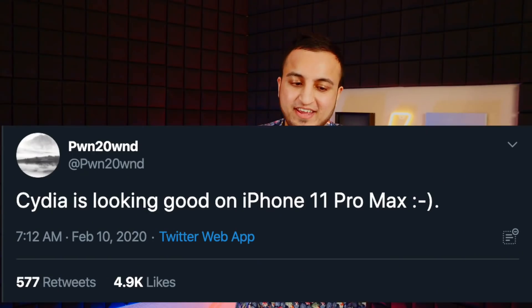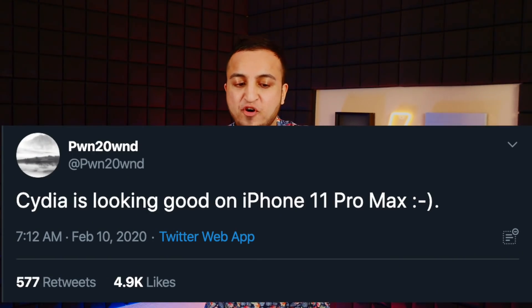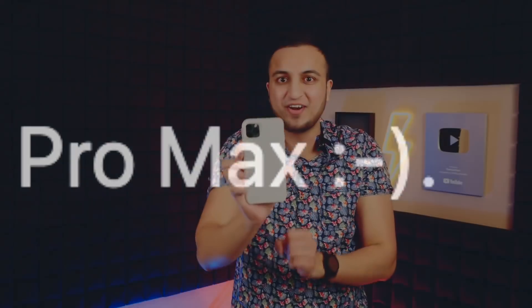Ponte Own tweeted: 'Cydia is looking good on the iPhone 11 Pro Max.' That's great news — it's working on the iPhone 11 Pro Max. He said it looks great, which probably means it has been optimized and is full screen on the iPhone 11 Pro Max.